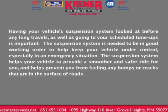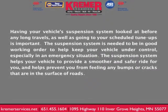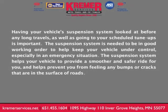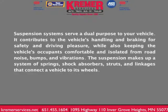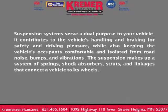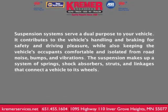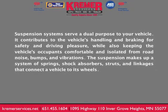The suspension system helps your vehicle provide a smoother and safer ride and helps prevent you from feeling any bumps or cracks in the surface of the road. Suspension systems serve a dual purpose: they contribute to the vehicle's handling and braking for safety and driving pleasure, while also keeping the vehicle's occupants comfortable and isolated from road noise, bumps, and vibrations.